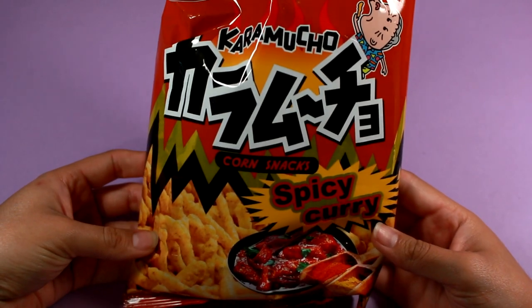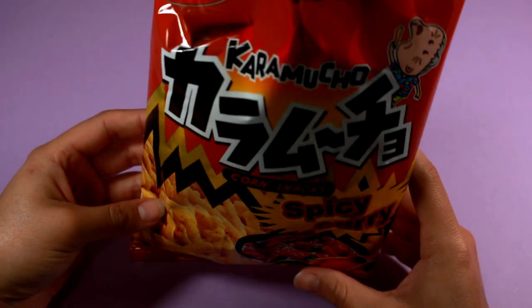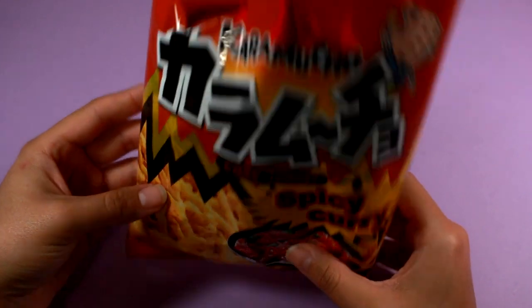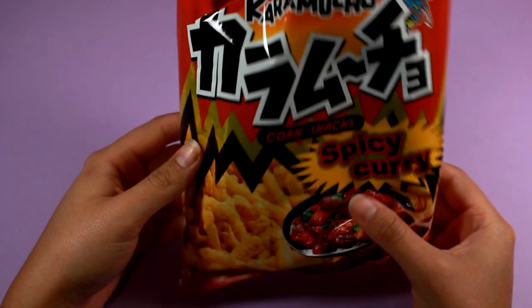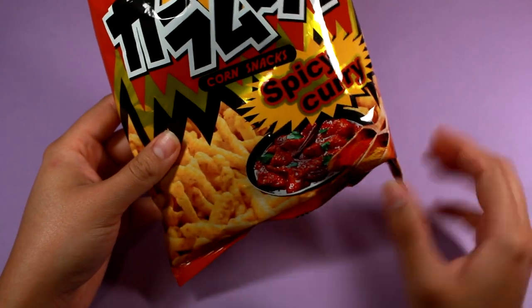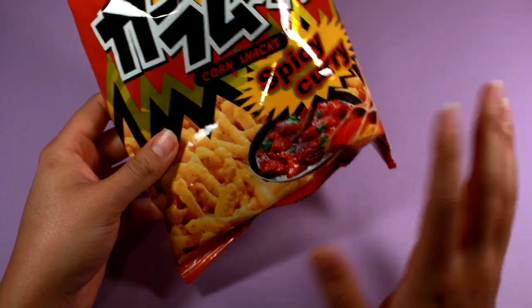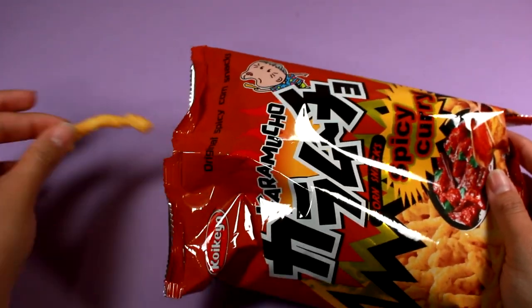Next is this Katamucho corn snack in spicy curry flavor. This one was okay. I've never had spicy curry before, but to me it just tasted like salty seasoned snacks. It was very familiar — I've ordered stuff from Candy-san that tasted almost exactly like this. It was good but definitely not spicy. Well, it's a little spicy, but mainly for flavor, not something that will punch you in the back of the throat.